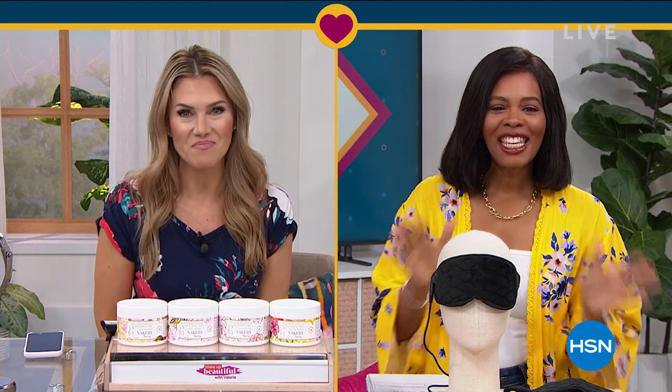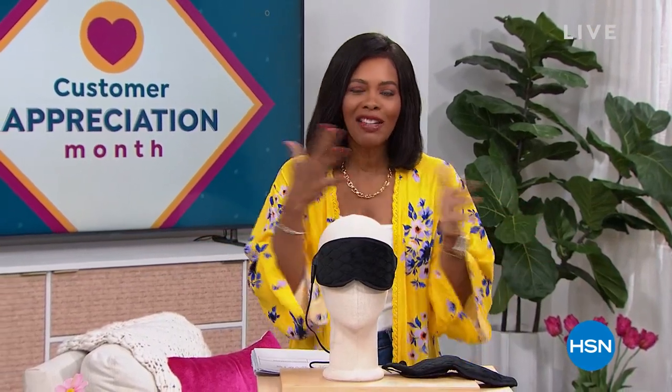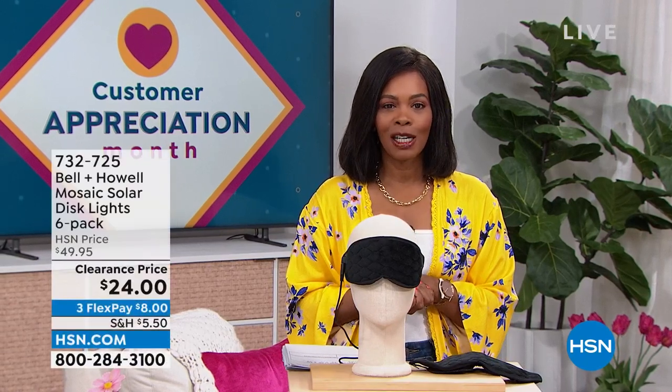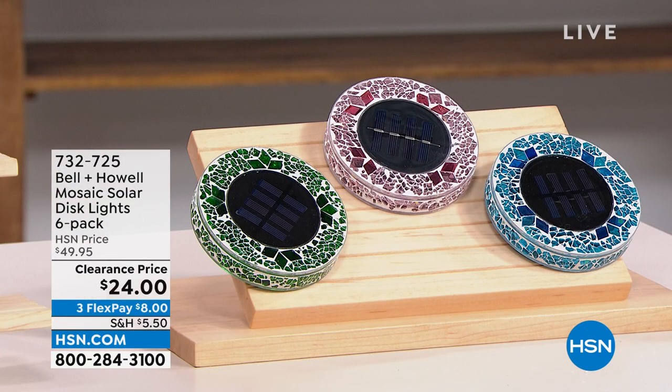So excited to see what you've got for us today. After all that amazing beauty, we're going to stay within the realm of self-care and doing great things for yourself around the house. We've got some amazing clearance prices for your home and for yourself as well. I'm Tamara Hooks, your host. It's going to be two hours together this morning. It's customer appreciation month — still April — so we're giving you some favorites at prices that are just ridiculous.